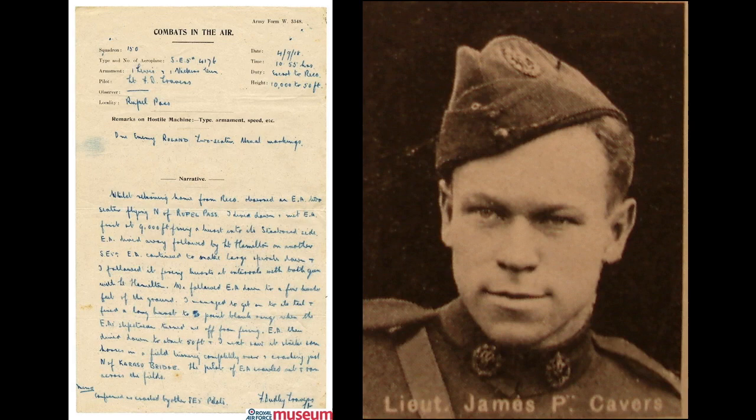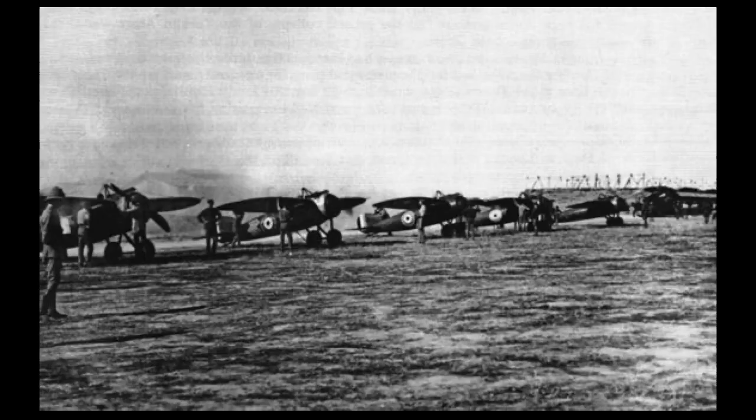By the end of September, the Bristols were replaced by SE-5As and Sopwith Camels, marking the end of their involvement in that region of the war.